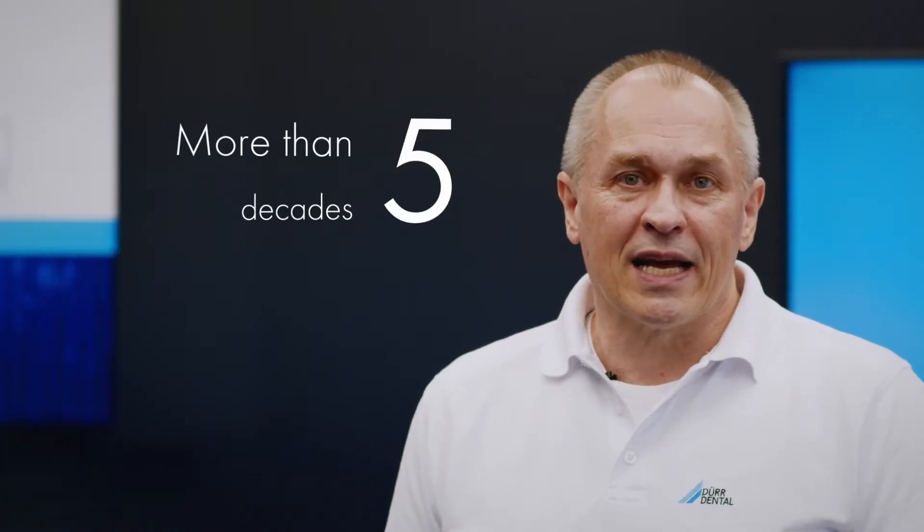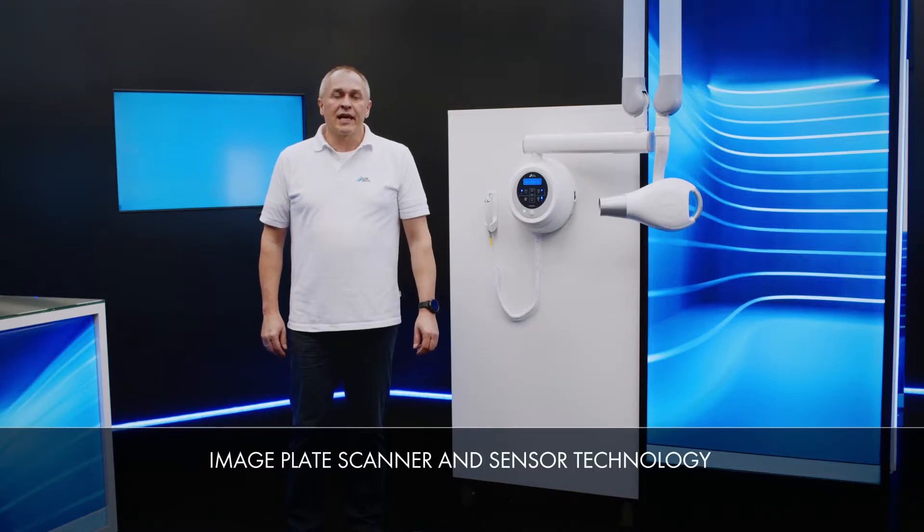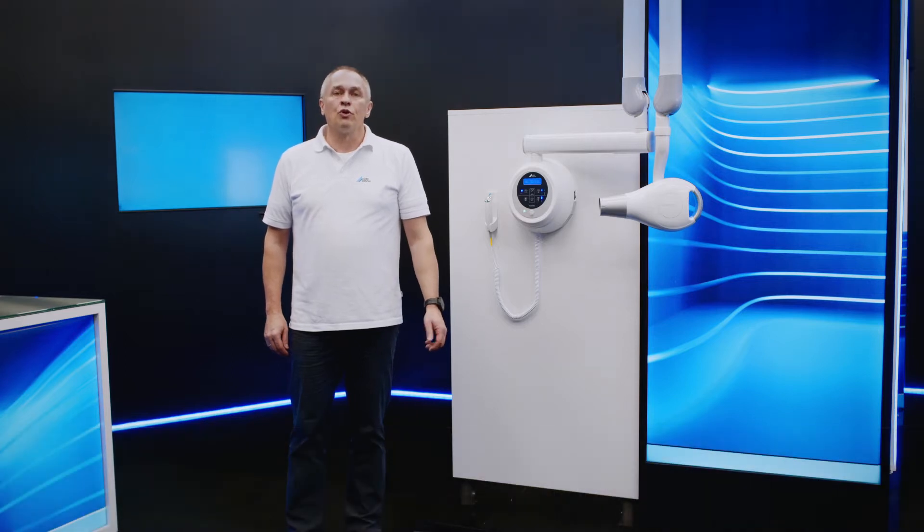Dentists, clinics and x-ray centers around the world have been benefiting from Dordental's expertise and competence in the field of x-ray technology for more than five decades. Our excellent image plate, sensor and scanner technology for digital x-rays is setting new standards for image quality.